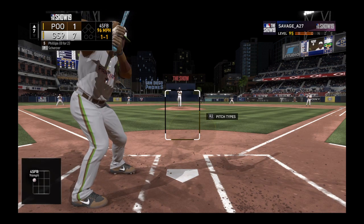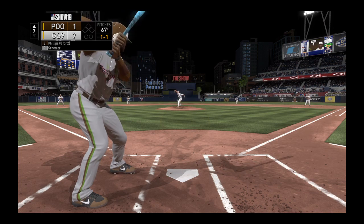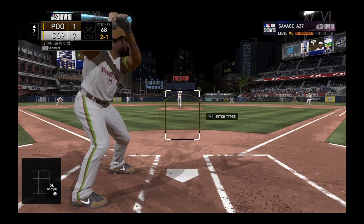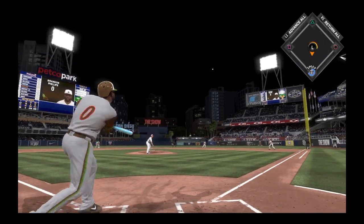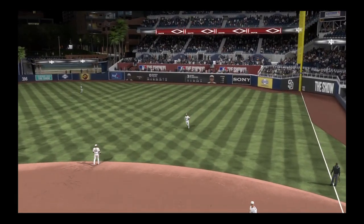He fires in a strike to make it one ball and one strike. No offer on that one — two balls and a strike. That's a good pitch, but you have to get a little bit closer to the plate than that. That's that big sweeping slider. If it was a little closer, you might get a swing.